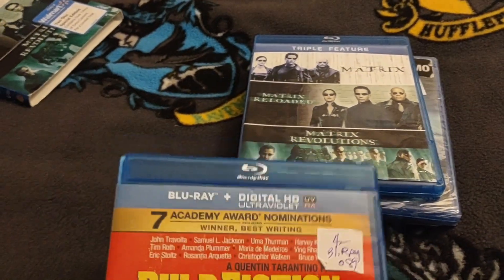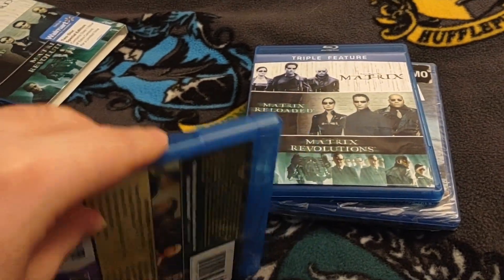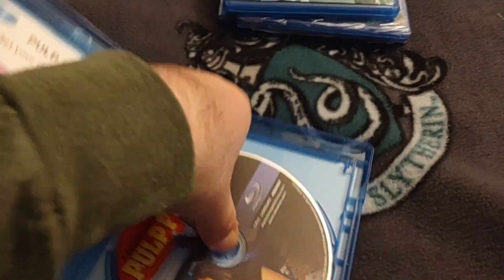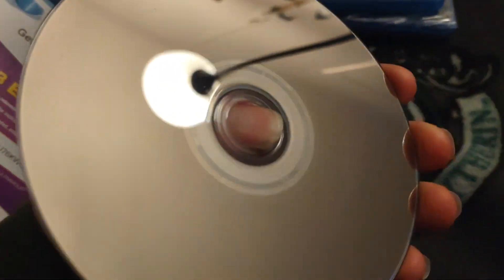And then Pulp Fiction. Also looks really good.